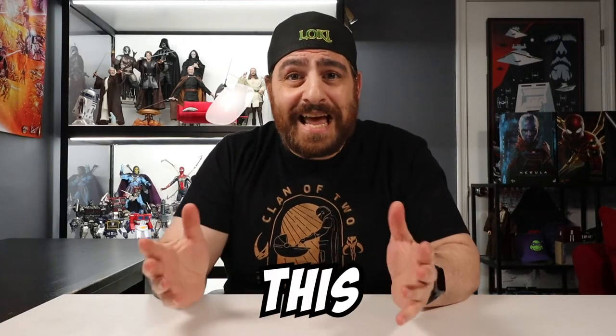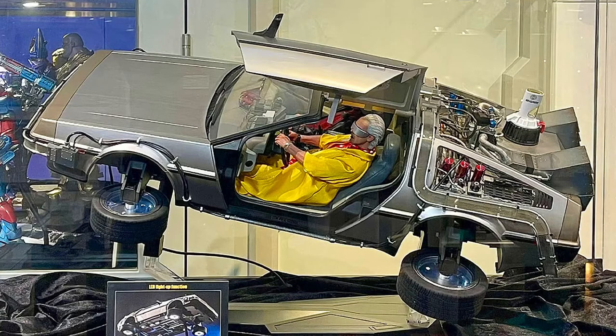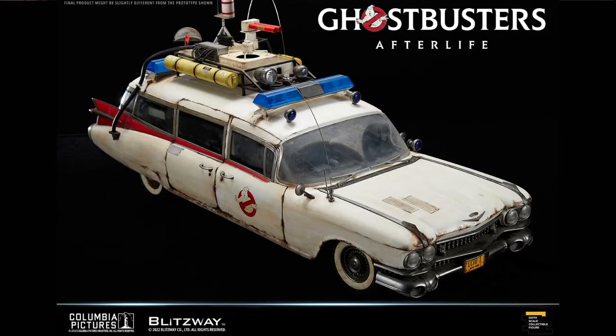My name is Kosta and this is Pop Culture Living Room. Last week Hot Toys gave us the Back to the Future DeLorean Time Machine and this week Blitzway announces the Ecto-1 from Ghostbusters Afterlife. I don't know if my heart can take any more of this.